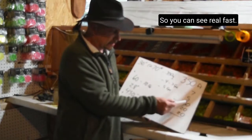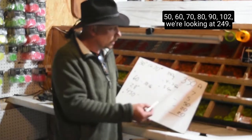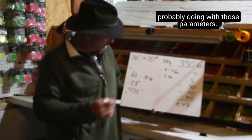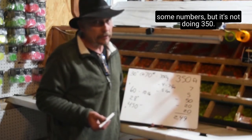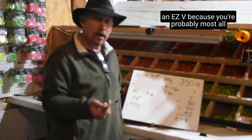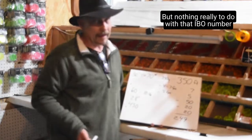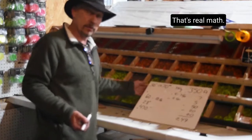So you can see real fast: 50, 60, 70, 80, 90, 102 — we're looking at around 249 feet per second is what your bow is probably doing with those parameters. Most of us are shooting somewhere between 260 and 290. That IBO number really has nearly nothing to do with anything that's real. That's real math.